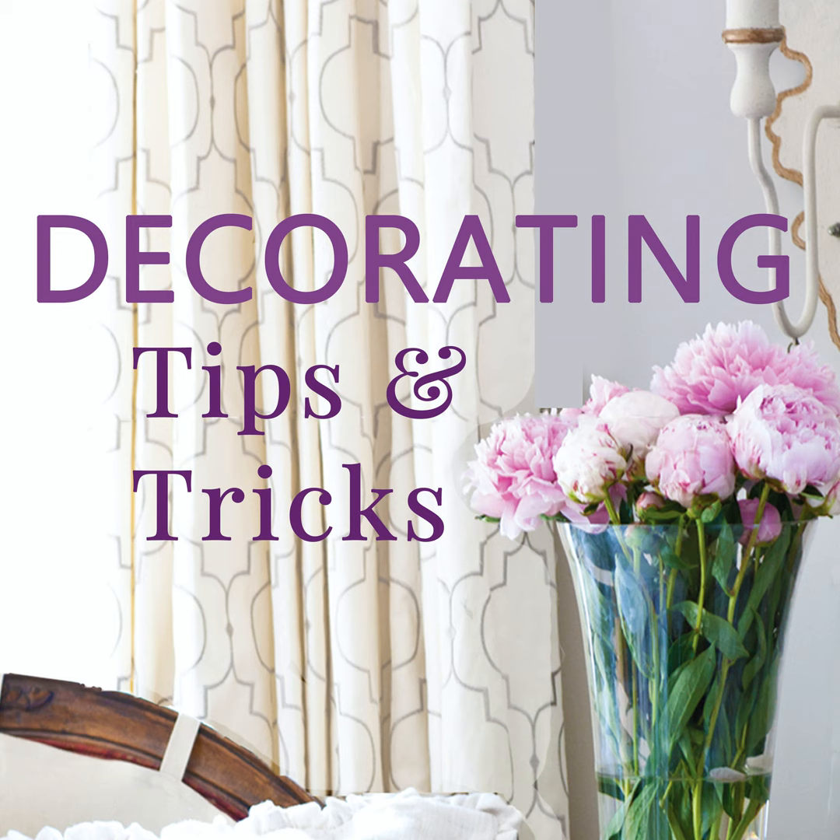Hi everyone, your designers are here. I'm Anita from Cedar Hill Farmhouse, I'm Yvonne at Stone Gable, and I'm Kelly from My Soulful Home, and we have tips and tricks and decorating advice for you. So let's get started.